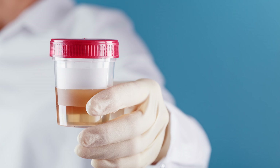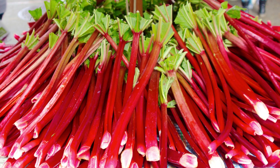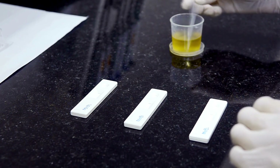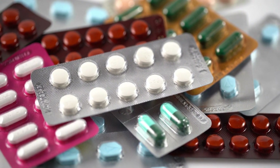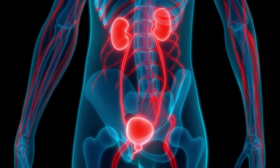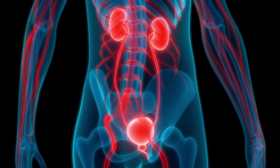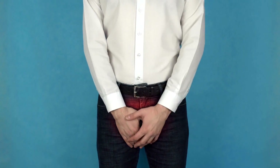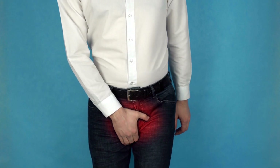Sometimes your urine can turn red or pink. This can be alarming, but it doesn't always mean something serious. Some foods, such as beets, blackberries, and rhubarb, can stain your urine with their natural pigments. Some medications, such as rifampin, an antibiotic, phenazopyridine, a pain reliever for urinary tract infections, and senna, a laxative, can also change the color of your urine to red or orange. These are harmless effects that will go away once you stop eating those foods or taking those drugs.